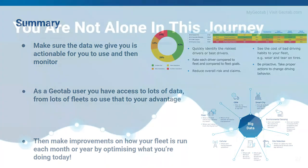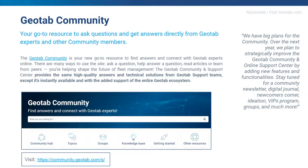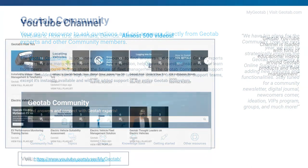You are not alone through this process. We have many resources available. The Geotab Community is the go-to resource to find answers and connect with Geotab experts online. You can ask a question, help answer a question, read articles, or learn from your peers. The community and support center provide the same high-level quality answers and technical solutions from Geotab support teams — instantly available with the added support of the entire Geotab ecosystem. It's a 24/7 community so there's always someone on hand to answer your questions.